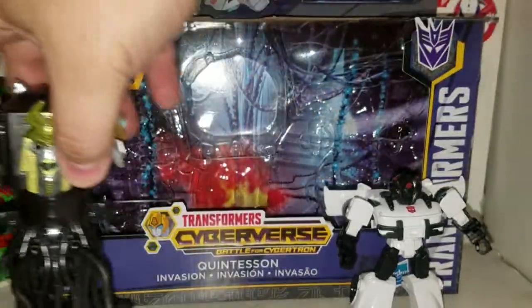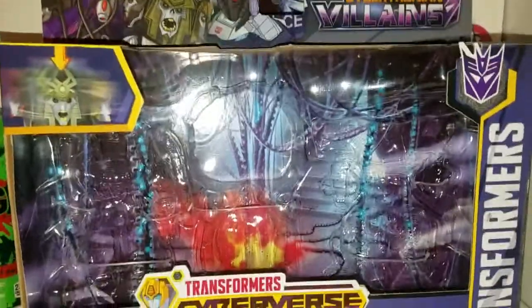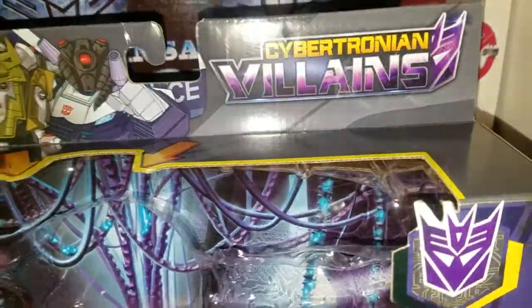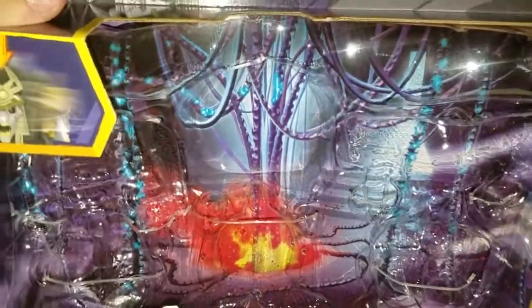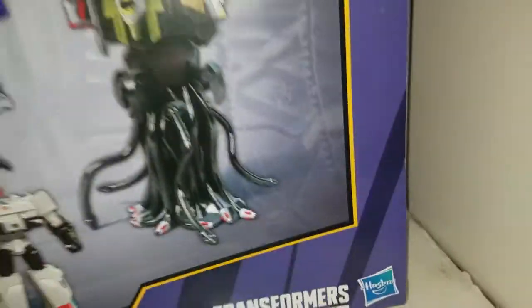I'll move these figures off to the side — just want to show you the box itself. You can see the Quintesson right there with Prowl, and the Cybertronian Villains. You can see the core inside the headquarters where they're getting controlled. There's not much of a Decepticon logo there — I don't know why it has a Decepticon logo.